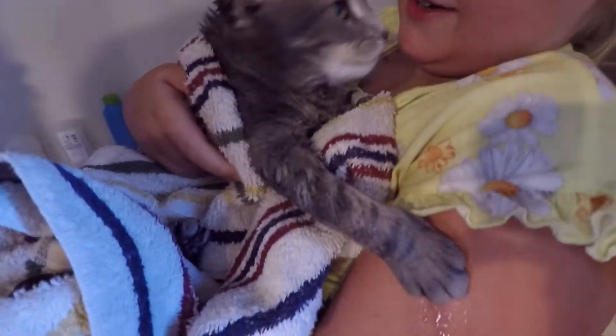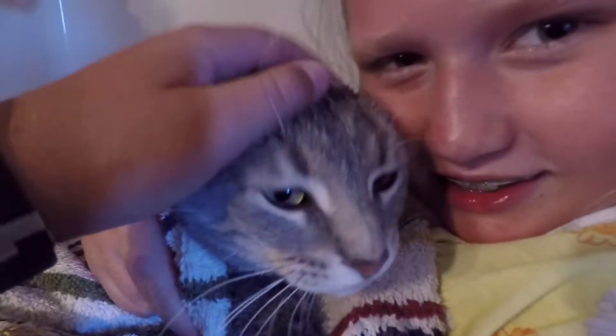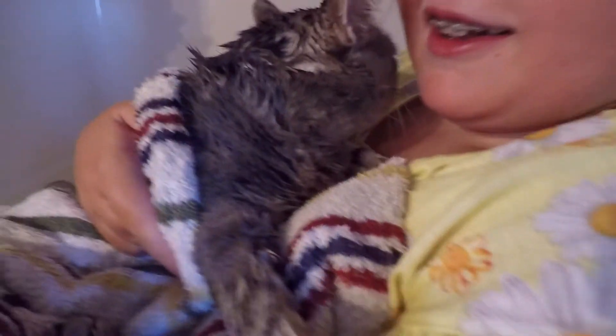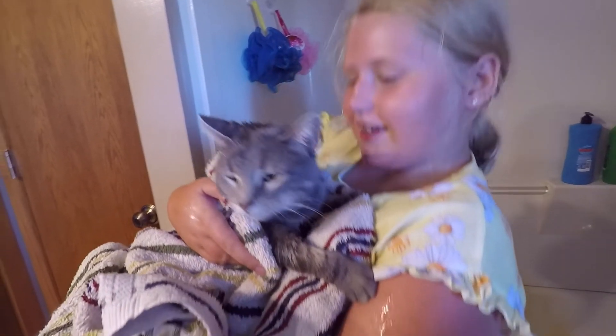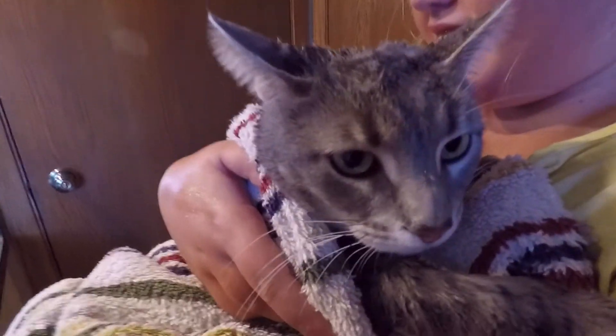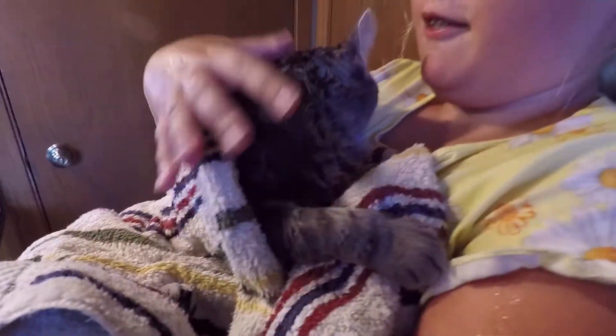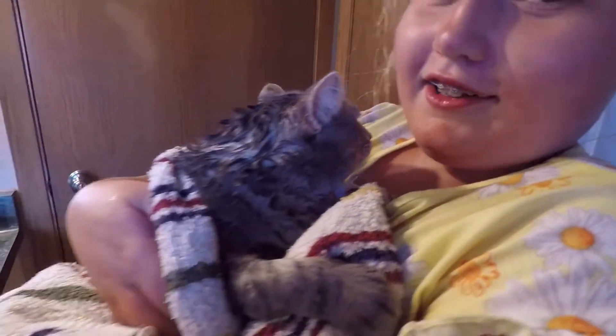And this is Leo after the bath. Hi, good girl. She smells like bacon — literally smoked bacon. Good girl. She's a very good girl during the bath.